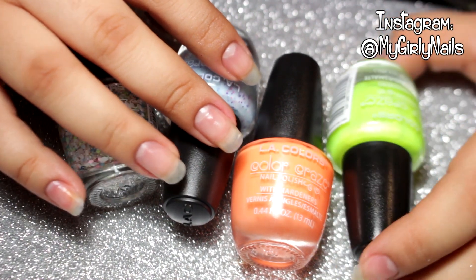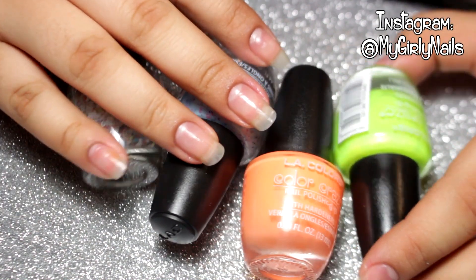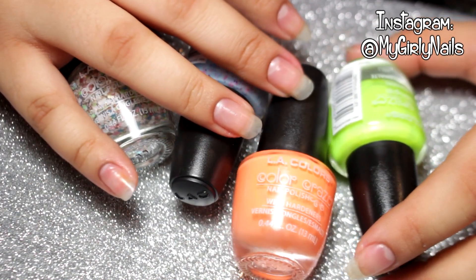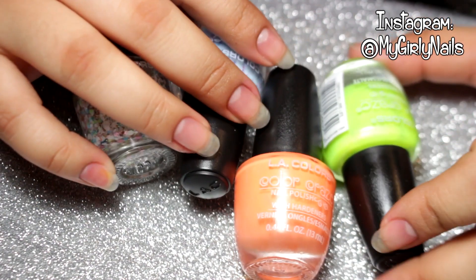Hey guys, so I went back to Dollar Tree and I have a few things to show you guys. It's been a while since I last did a haul video so I thought I will make one. It's short, I only got a few things.